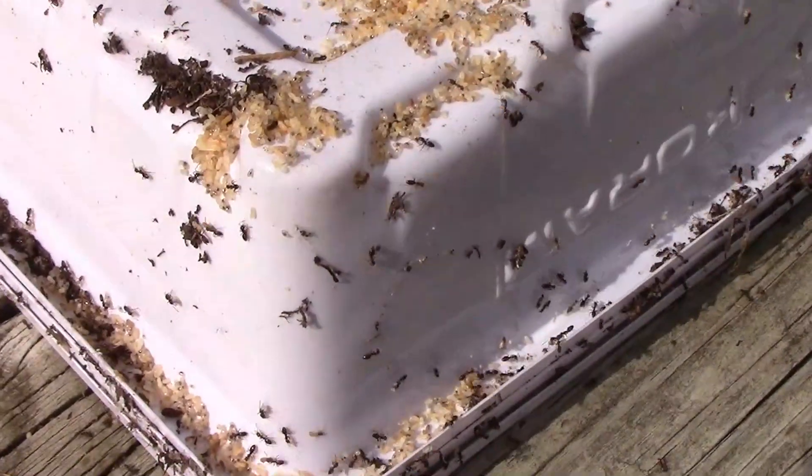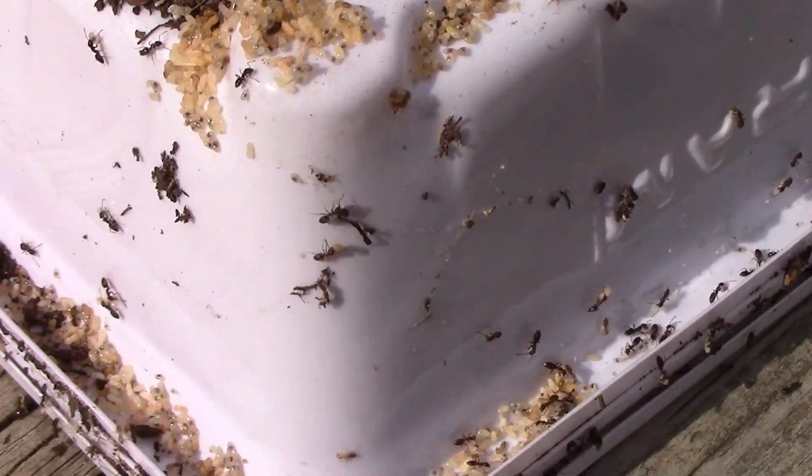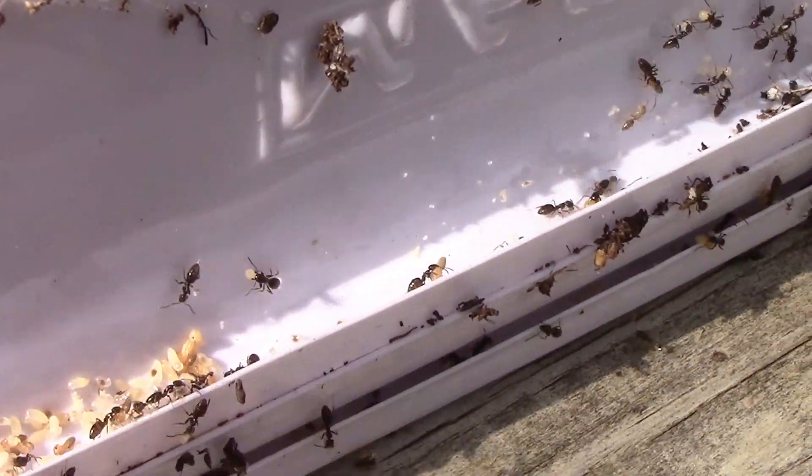If you watched last week's video, you saw the ant's nest that was built inside of a bird's nest. Recently, I found a larger ant's nest, and I thought this situation called for a time-lapse.